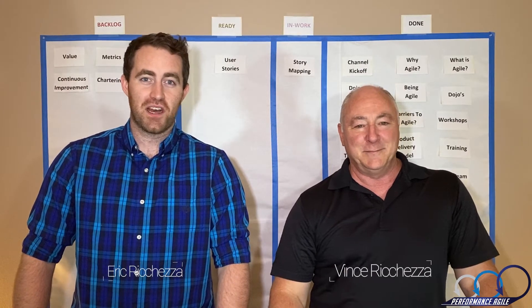Hey everyone, welcome back to the channel. We're Performance Agile. I'm Eric. And I'm Vince. And today we're talking story mapping.